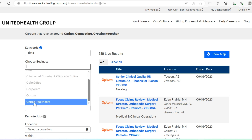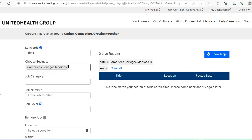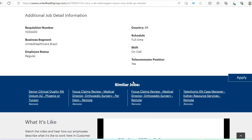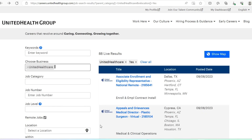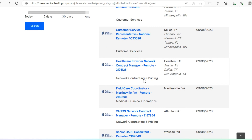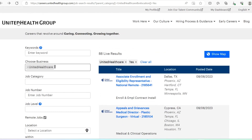Make sure you click on remote jobs. With United Health or Optum there are different options — you can work in the corporate office or choose United Healthcare, Optum corporate, and so forth. Because they are also located in other parts of the world, you can focus on international roles as well. Right now they have an Associate Enrollment and Eligibility Representative role open, as well as an Appeals and Grievances Medical Director and a virtual Plastic Surgeon role.